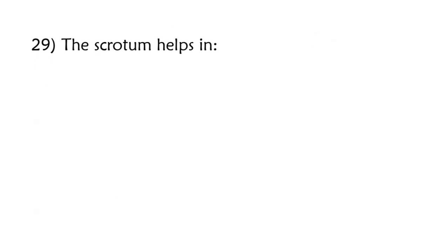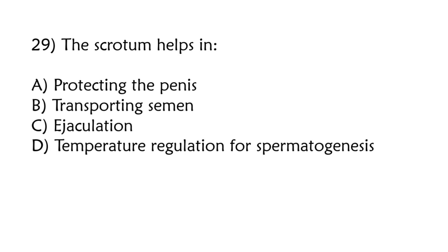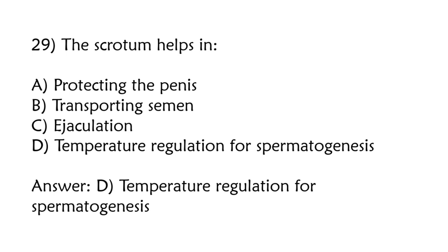The scrotum helps in: protecting the fetus, transporting semen, ejaculation, temperature regulation for spermatogenesis. Correct answer is option D: Temperature regulation for spermatogenesis.